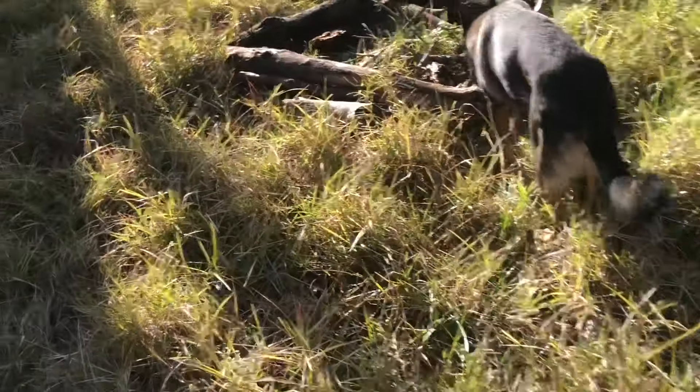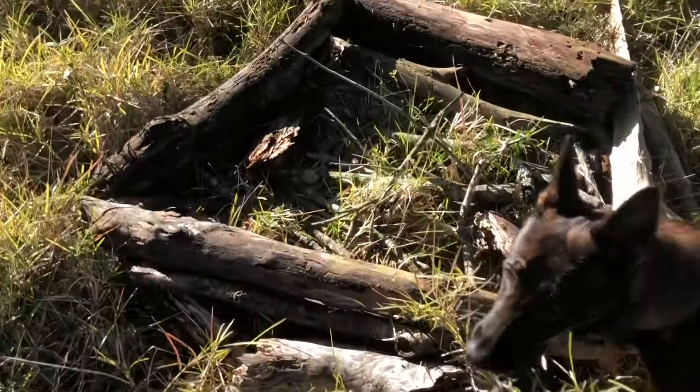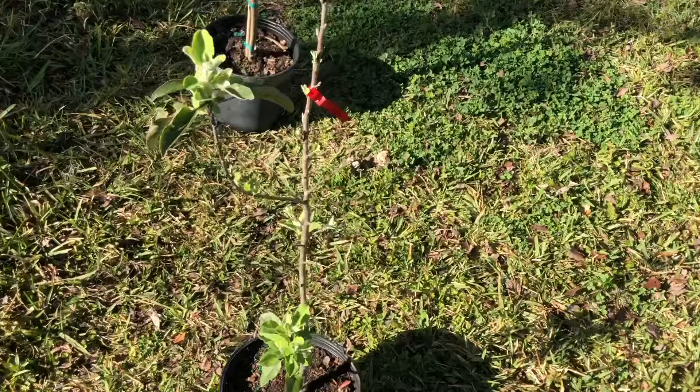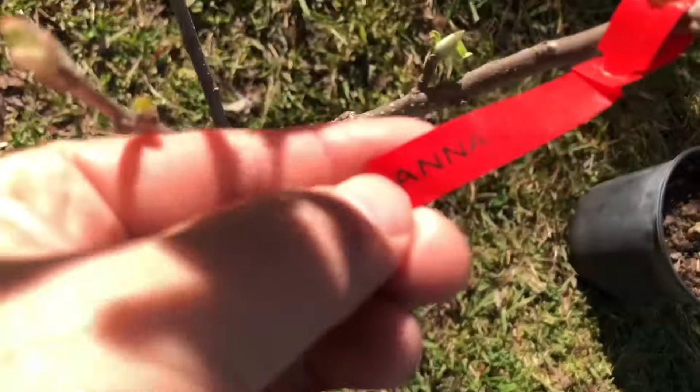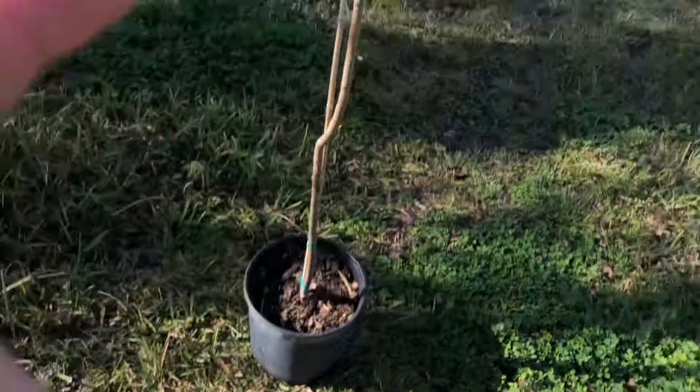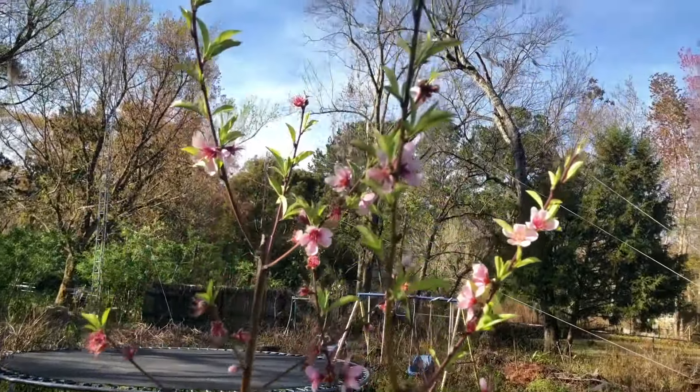Remember to christen your beds with guinea pig bedding or rabbit bedding. Now it's the next day and I went to a nursery and I got an Anna apple in bloom and a Florida Gold peach tree.